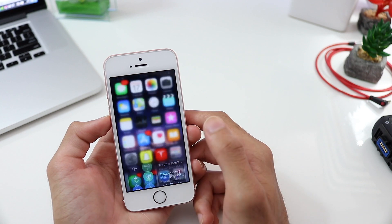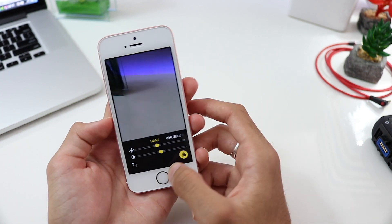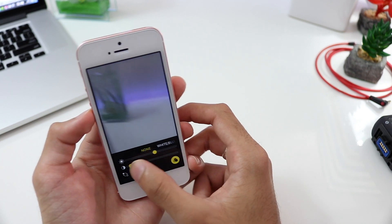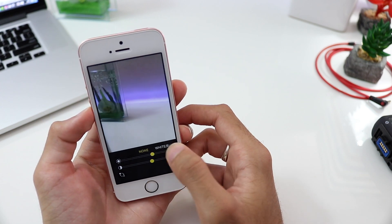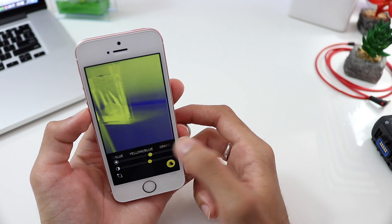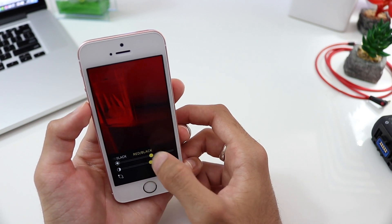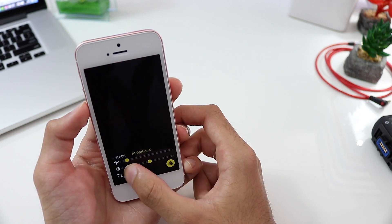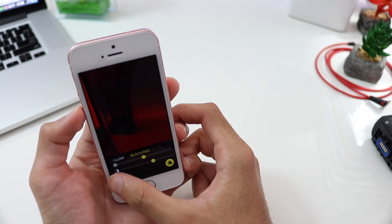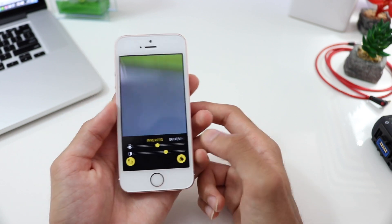Right next to it is a new function I don't quite understand yet. It opens a camera where you can change the brightness and saturation, and it adds filters that act like a colored X-ray effect. You can change the brightness, change the intensity, and switch all the colors around. I'm not exactly sure what this feature is for, but maybe we'll find out in the future.